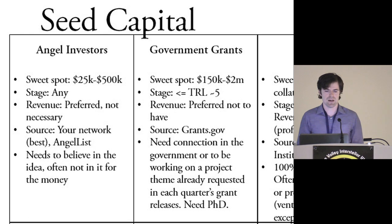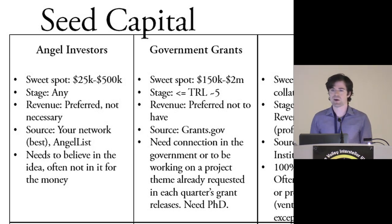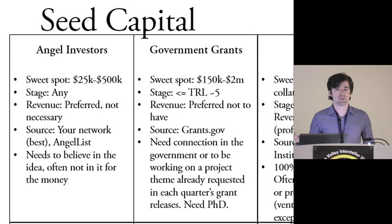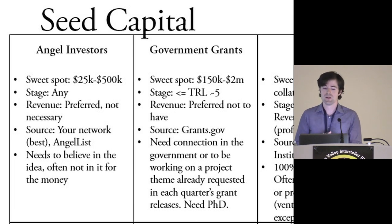Angel investors can write checks between $25K and $500K — though it can go way above that sometimes. The good news is you can raise from multiple ones. For my company, we raised about $300K from three different angels, and you can do that pretty quickly — I spent probably a total of five hours doing that. Angel investors are great because the incentives are aligned: it's their own money, so they really care about it being a viable business or seeing a change in the world.